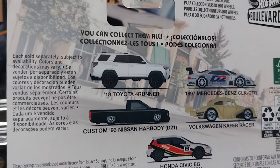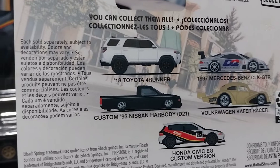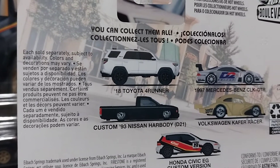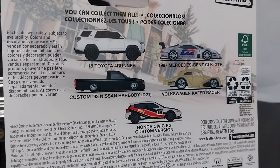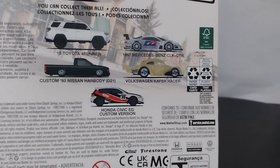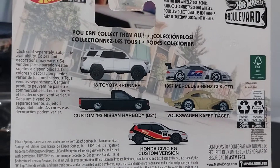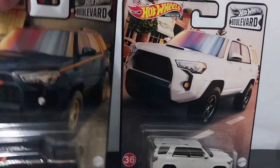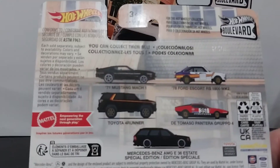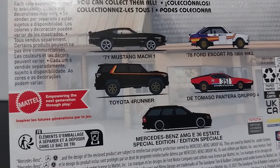This 4Runner is already up to like 30 to 40 bucks each, so this is probably going to be one of the most sought-after truck and SUV castings since the '67 Bronco and the Dodge Power Wagon from 2011. Then there was the Toyota Pickup Back to the Future one released in the Retro Entertainment series around 2012 or 2013 — that's pretty sought after too. But this one is really skyrocketing in price this year.